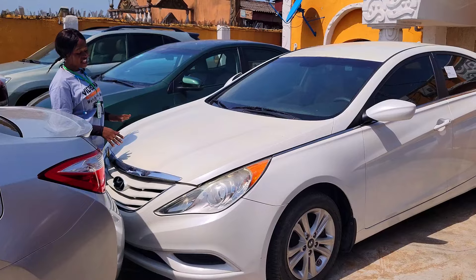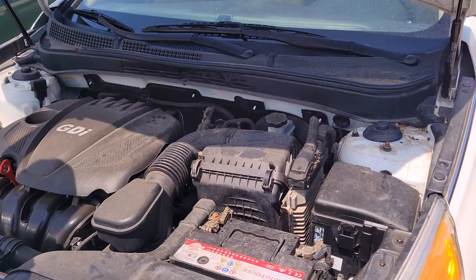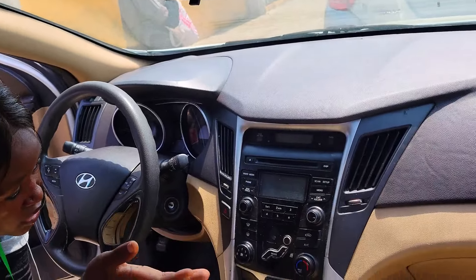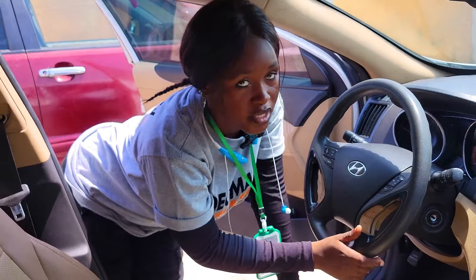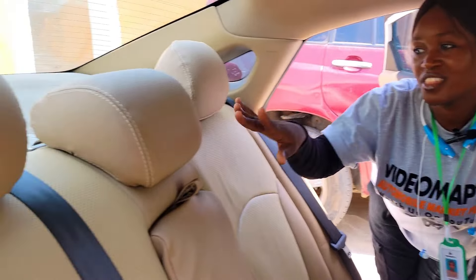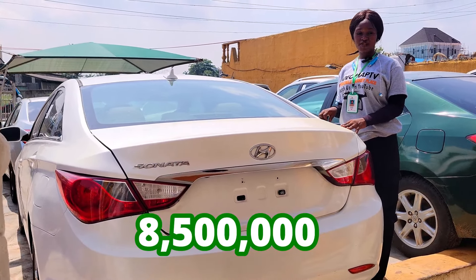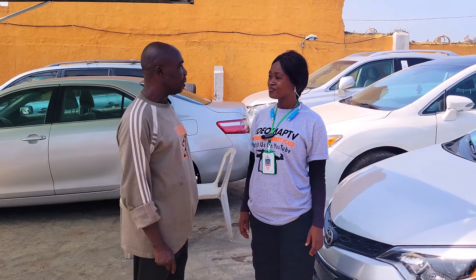Are your cars prices negotiable? Yes ma'am. Here is a foreign used Hyundai Sonata 2012 model, four-cylinder engine, the catalytic converter is intact. Here is the beautiful cream leather seat interior of this car. Here is the neat dashboard, factory fitted AC, sound system, automatic transmission, two cup holders, pigeonhole, and the control buttons on the steering. It has a sealed roof. Here is the beautiful backseat view — three beautiful headrests. 2012 model. This car is going for 8.5 million naira and it is slightly negotiable. Are your cars stolen? Not stolen — we source them from abroad.